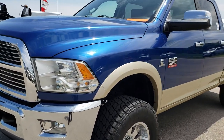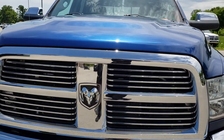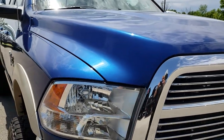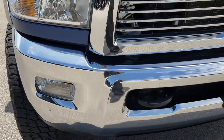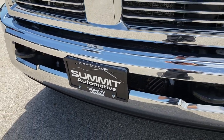Today we are checking out this super clean 2011 Ram 2500 Crew Cab Short Box. This truck has the 6.7 liter Cummins diesel. From this HD video you will be able to tell that this truck is in really nice shape considering the age and miles on it, all the way around.